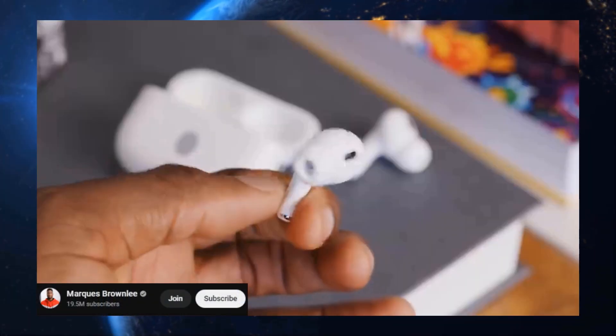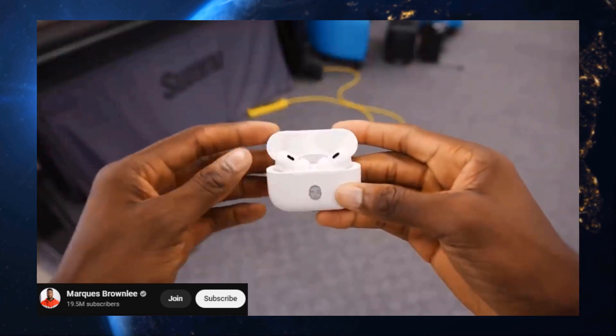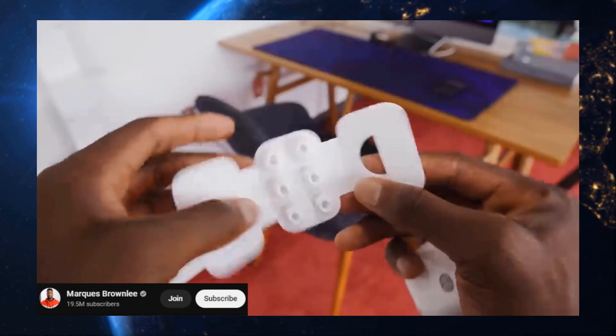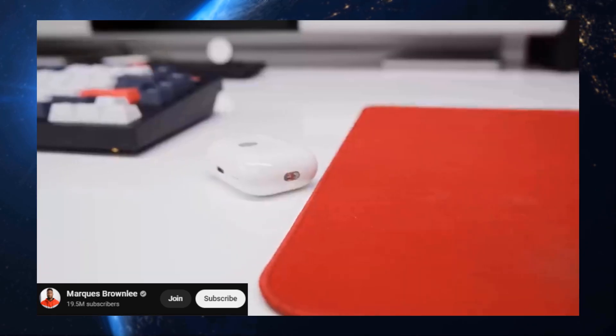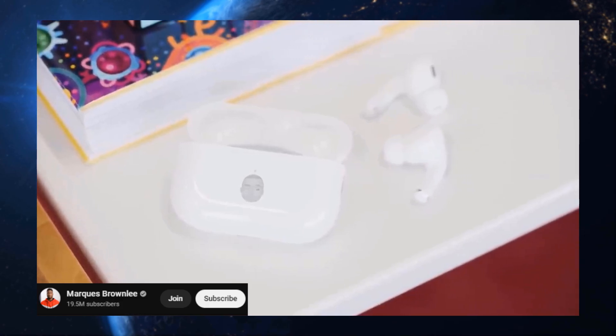Now, for our Apple fam, the wait is over. The AirPods Pro 2 are here, and they're better than ever. Seamless integration with your iPhone, improved sound quality, and noise cancellation that actually works. These earbuds are a no-brainer for Apple users.